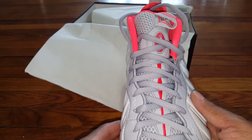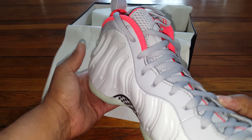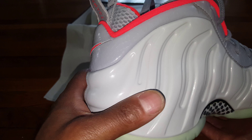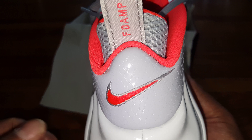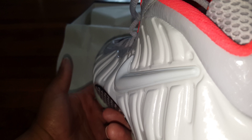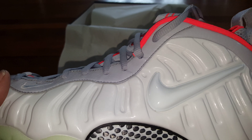A co-worker of mine picked these up for me. A few stores had them, but I was on my way to the store to get them. He told me that he had them and was cool enough to come and drop them off. These remind me of the Yeezy 1 colorway.